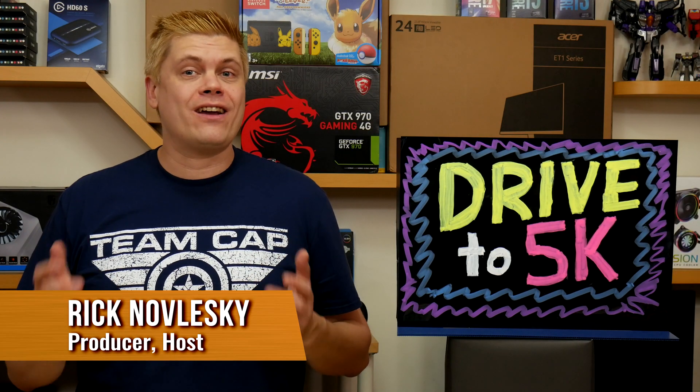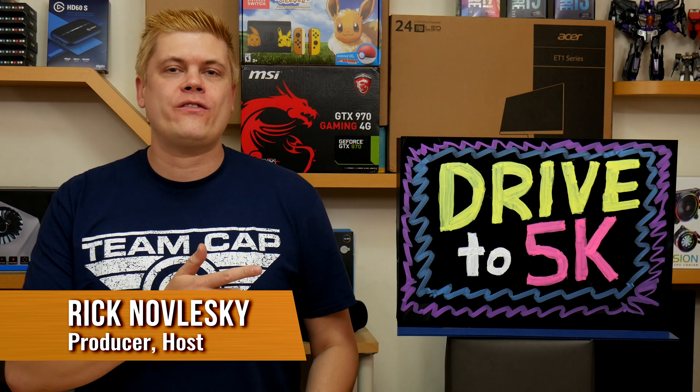I'm Rick at Techspin and we've got exciting contests monthly now with our Drive to 5 giveaways. Be sure to connect with us on social media and get the latest reviews by clicking that subscribe button below and that bell icon — new content weekly.